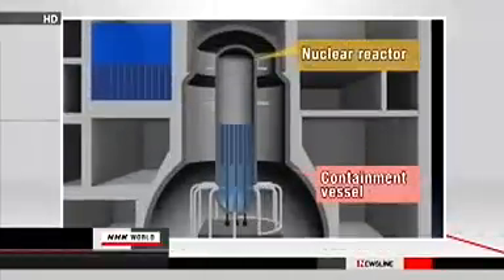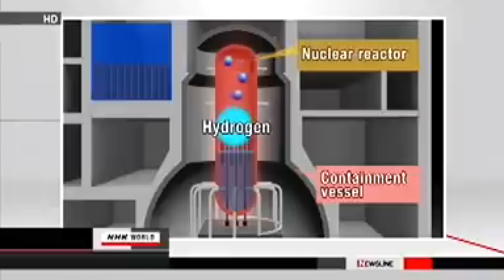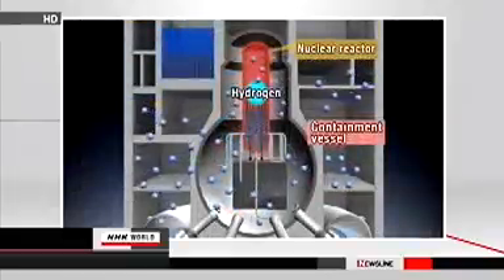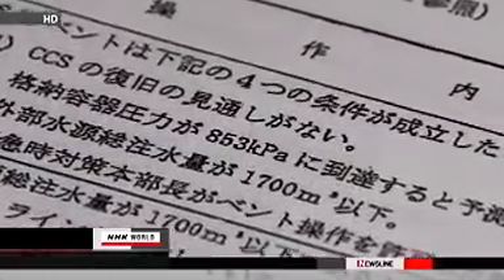A failure of the cooling system causes the pressure inside the reactor's container vessel to rise and generates the risk of a hydrogen explosion. The manual calls for releasing air from the vessel when the pressure is projected to rise to 853 kilopascals, double the operating limit.